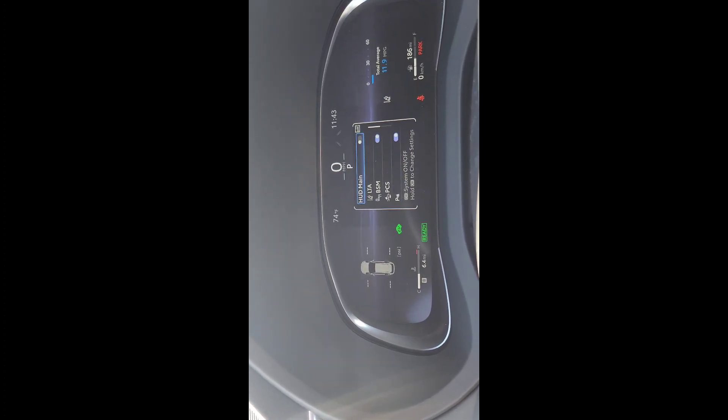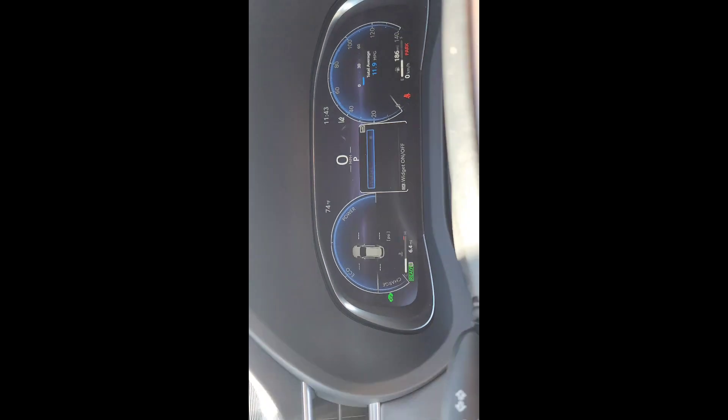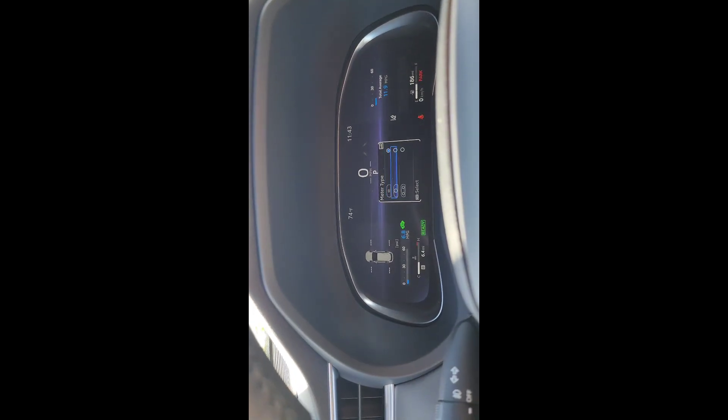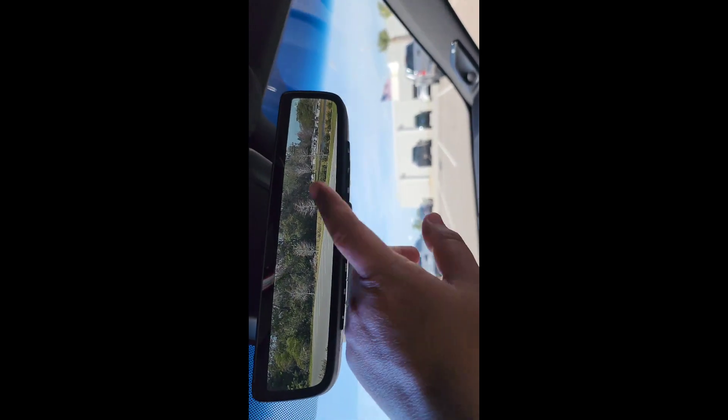It also has a heads-up display — I forgot to mention that. You get three style options for the cluster display. There's also a rear digital view mirror, which is like having a small TV-screen mirror showing the view behind you — great when you have items blocking the rear window. You can toggle and adjust it to show more options. There are dome lights, an SOS button in case of an accident, a garage door opener button, and the Limited comes with an optional panoramic glazed roof. When it's on, you can see the sky, and you can dim it down to reduce sun glare.